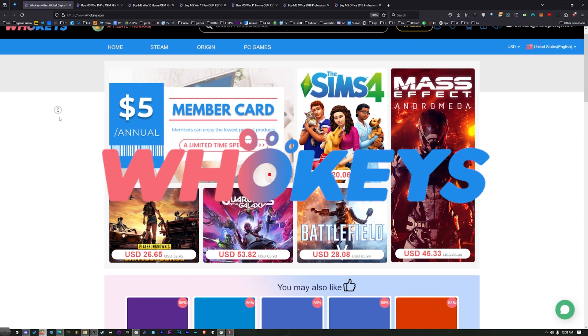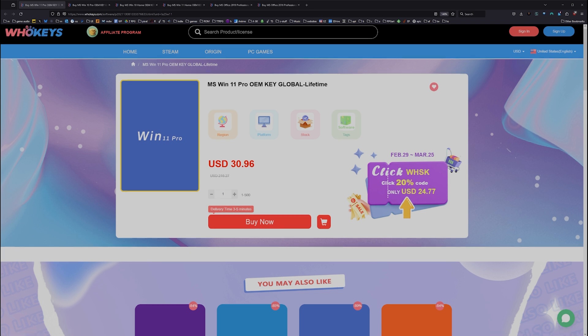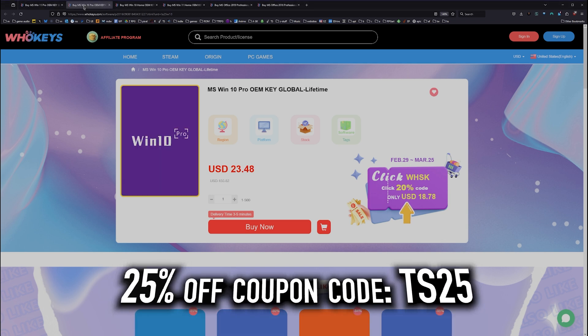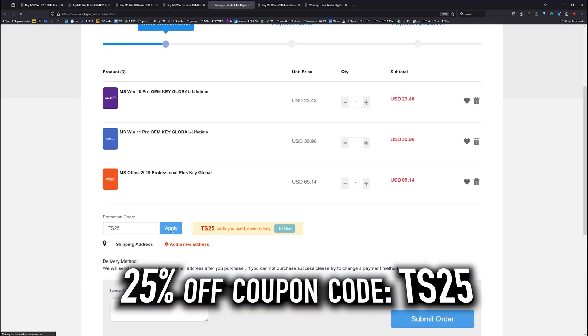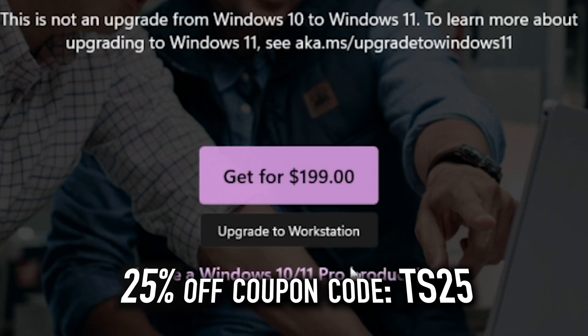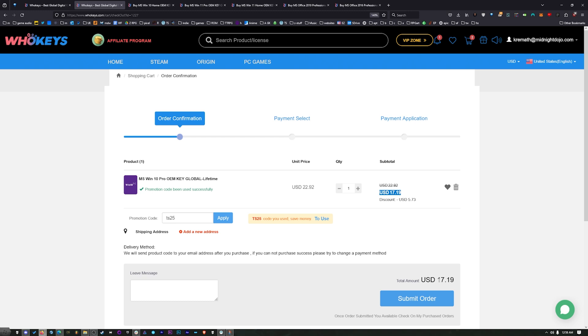Thanks to WhoKeys for sponsoring this video. These are OEM Windows keys, which means you do your own tech support — you're not going to be relying on Microsoft, and they're generally locked to the hardware. We've got a coupon code: click on Buy Now, put in coupon code TS25, hit apply, and that price comes down. When you compare that to the outrageous prices from Microsoft, you'd have to buy this many, many times to equal the price of one regular key from Microsoft.